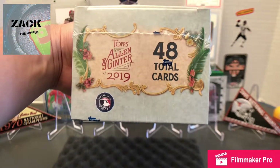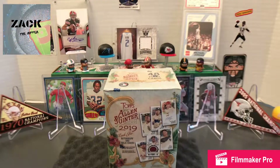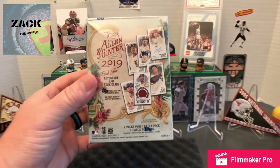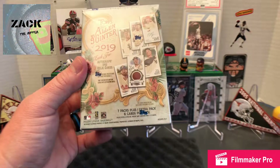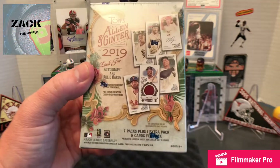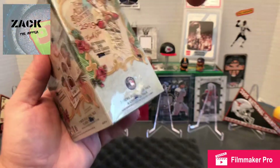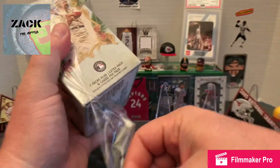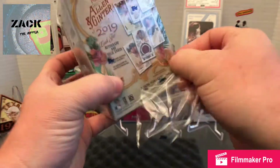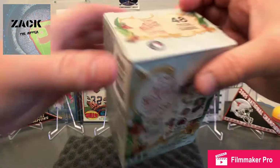Hey YouTube, welcome back to another edition of Zach the Ripper. I've got some cards I really like opening here — 2019 Topps Allen and Ginter. I've seen a little bit of them online watching other people box break. Seven packs plus one extra, six cards per pack, looking for autographs and relics. I always like these — they have some cool extra things in them, some older cards and random sports cards. This is a Topps product so the packs open a little easier.